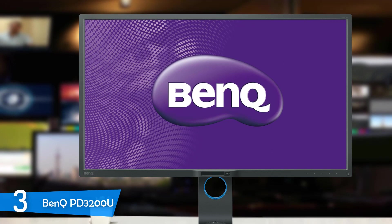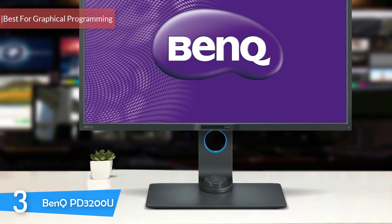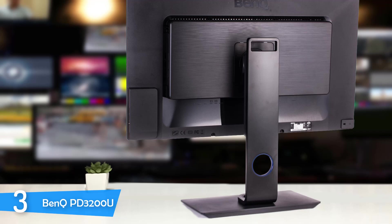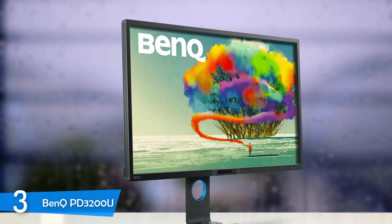At number 3, it's the BenQ PD3200U. The BenQ PD3200U is one of the most capable monitors in the market. However, it's not the most versatile tool in the market. It delivers excellent performance that's perfect for videographers, photographers, designers, architects, and programmers that code in graphical languages such as Python. It has an amazing resolution, an amazing design that'll fit right into your studio or desk, and it'll deliver plenty of quality for both business and leisure activities. Definitely one of the best choices.